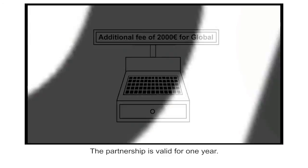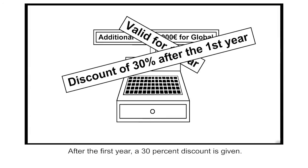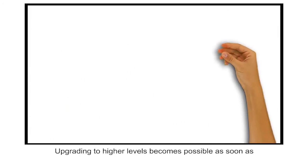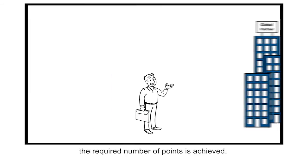The partnership is valid for one year. After the first year, a 30% discount is given. Upgrading to higher levels becomes possible as soon as the required number of points is achieved.